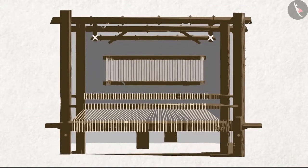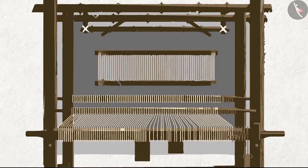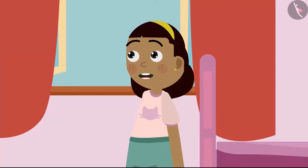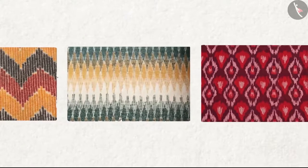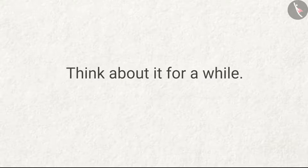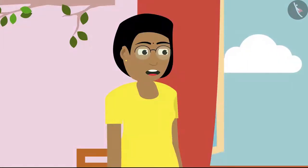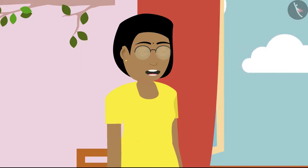And then these bundles are put onto looms and sarees are woven from them. But Mummy, how do they make designs on sarees? Have you ever thought about how designs are made on sarees? Think about it for a while. There are many needles in the loom. The number of needles is increased or decreased according to the requirement of the design.